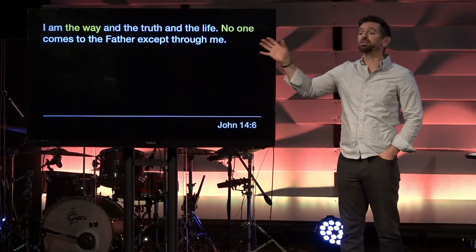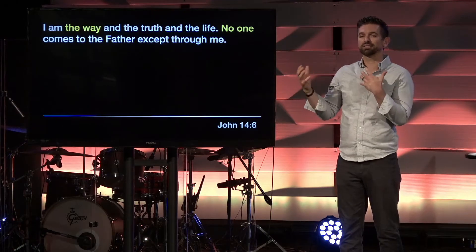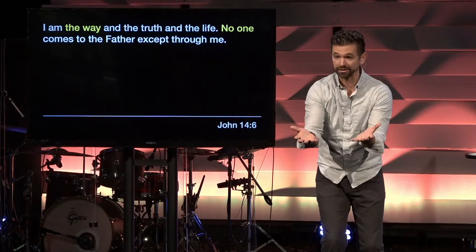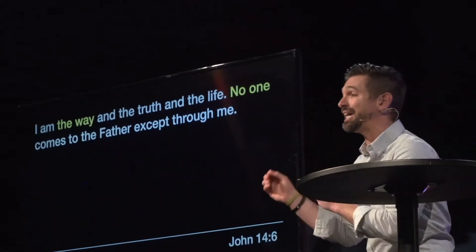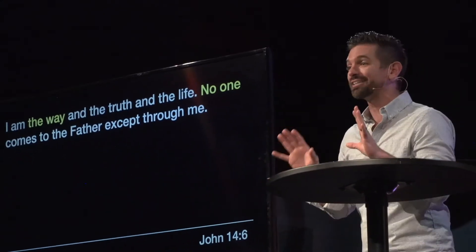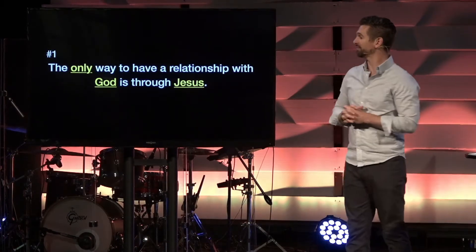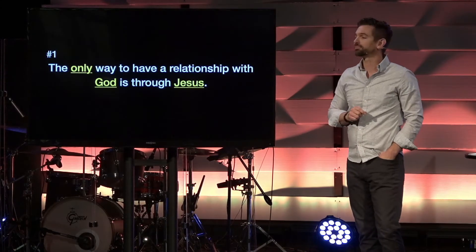When you hear these words, you may be a person who doesn't like them. The seemingly exclusive nature of what Jesus said may make you uncomfortable — those are your feelings. But when it comes to what the Bible says, when it comes to what Jesus claimed, there is no shadow of a doubt that Jesus is clear that not all roads lead to the Father. Our first fill-in for today: it is like that the only way to have a relationship with God is through Jesus.